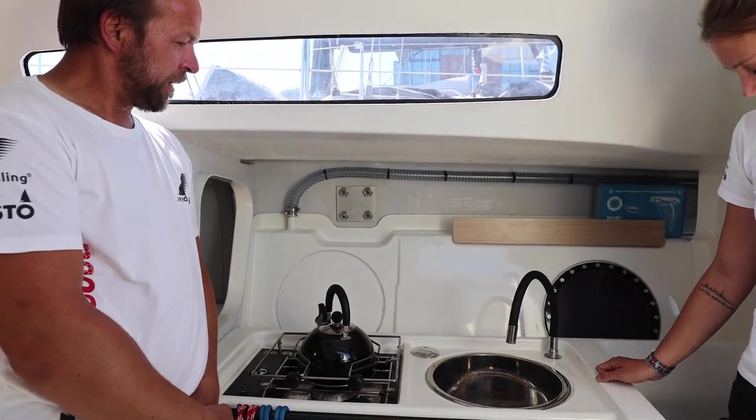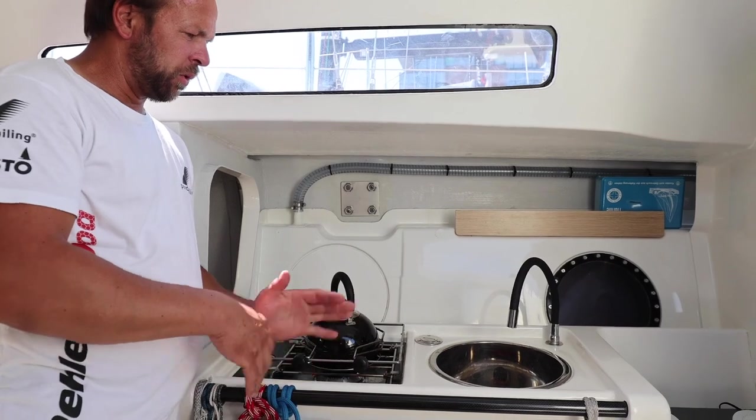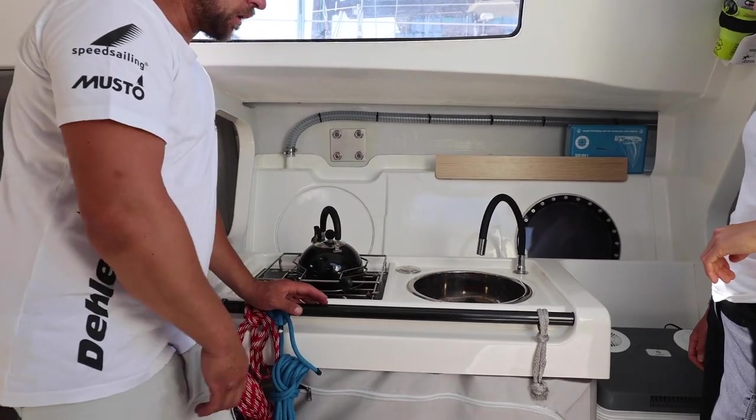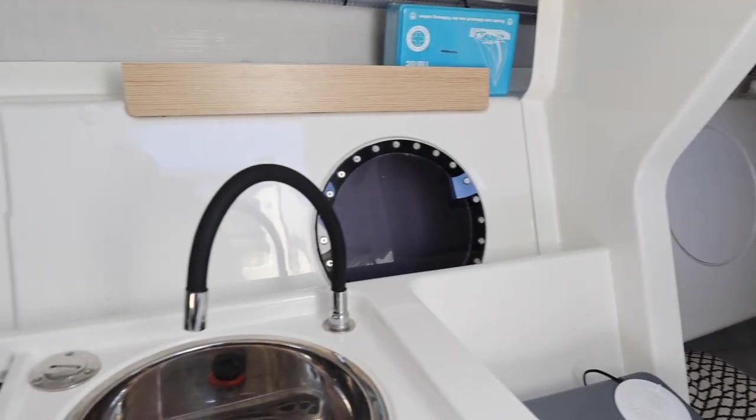Here is a small pantry with a sink. There is a small water tank with 70 or 80 liters. You can get the water with a manual foot pump, and there is a small burner.